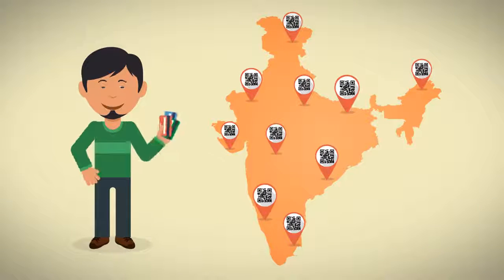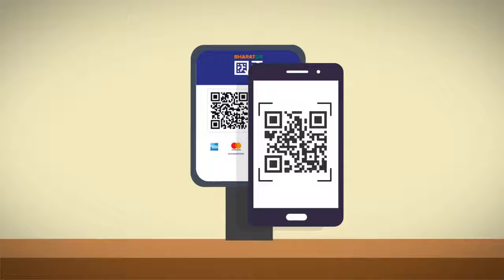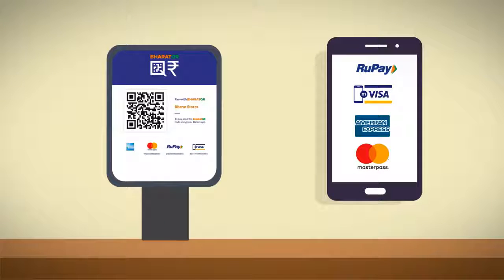Bank customers can use their banking app, scan the Bharat QR, and complete the payment with RuPay, Visa, American Express, or Mastercard.